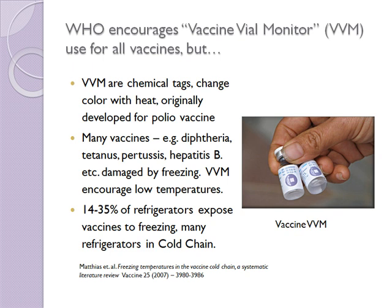VVMs were originally developed for oral polio vaccine and are quite good for it — it's possible to tune the VVM chemistry to match the exponential decay curve of OPV pretty well. The problem is that many vaccines, like diphtheria, tetanus, pertussis, and hepatitis B, are damaged by freezing. VVM fails to warn about this because the chemical in them just turns color slower and slower at cold temperatures, and below freezing the chemical simply stays white. So VVMs actually encouraged people to set their refrigerators too cold — because they don't want their vaccines' VVMs turning darker, wanting to appear as if they're doing a great job. Keep in mind, in a refrigerator there are only a few degrees difference between refrigeration and freezing, and that's the big problem.